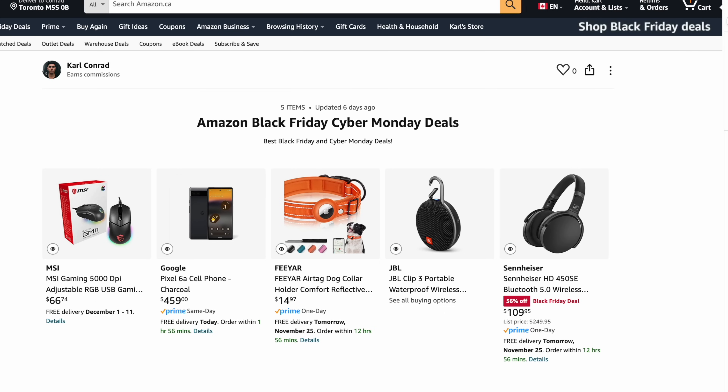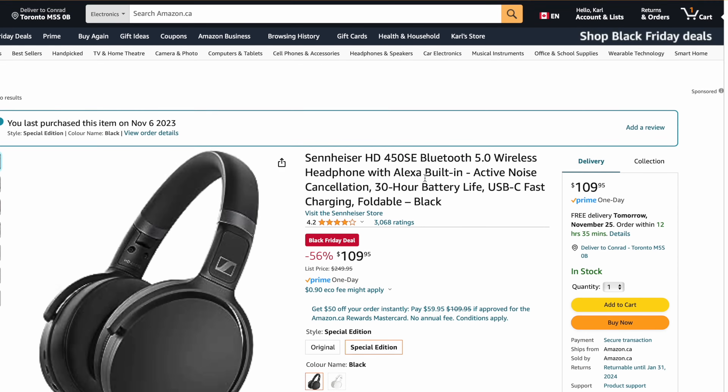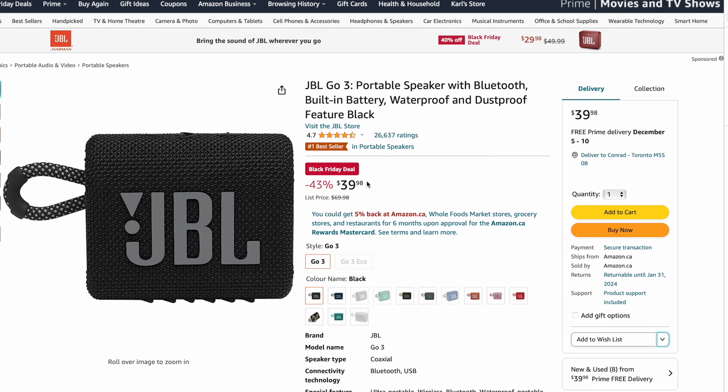Canadians, I'm hooking you guys up as well — I'm working with Amazon Canada. If you head onto my page, I will post my favorite deals that I've listed. For example, these Sennheisers, which I actually purchased myself — normally $249, you can save 56%, only $109. They've also got a bunch of JBL speakers; this one is the JBL Go 3, saving 43%, so only $39.